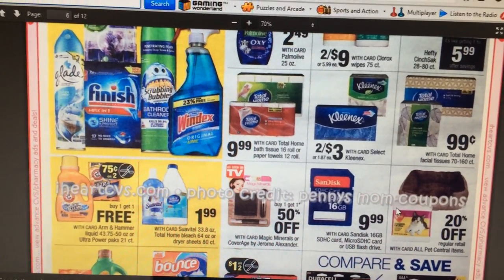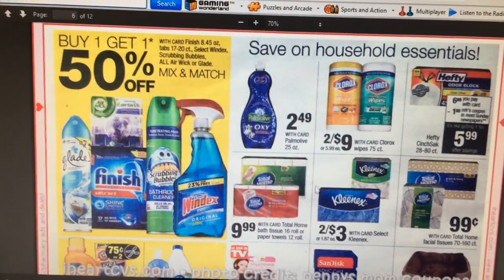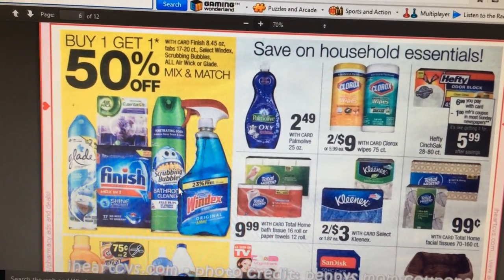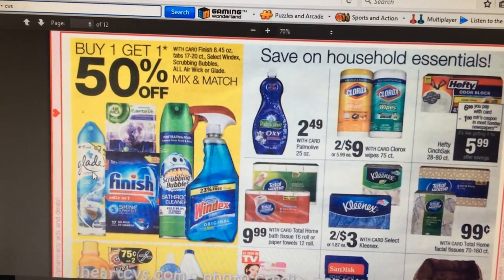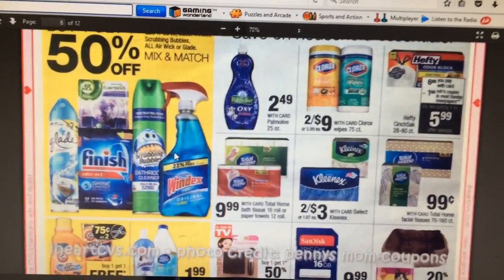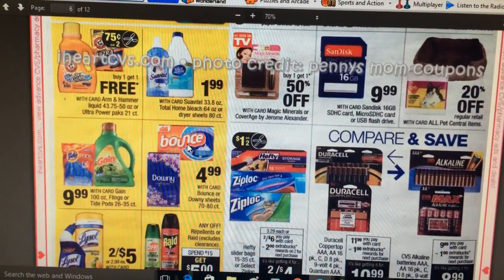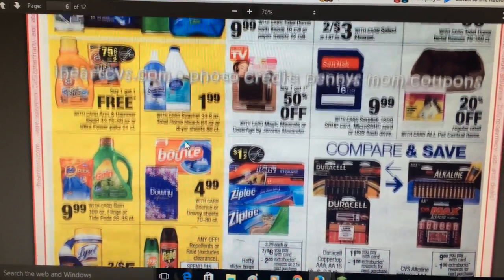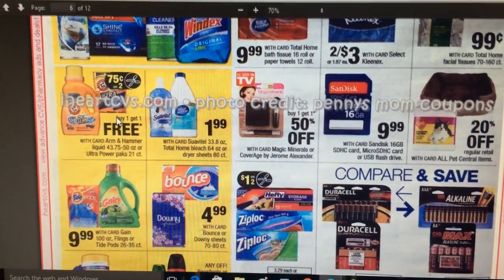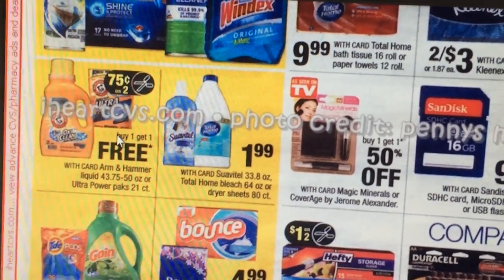Kleenex — I think we still have 30-cent off coupons, I'd have to check if they're still good. The cleaning products are buy one get one free — no ExtraCare bucks back — but if you need them there are coupons on Coupons.com for Windex, Glade sprays, and Scrubbing Bubbles. Arm & Hammer is also buy one get one free with what looks like a 75-cent off two coupon, possibly on their website.